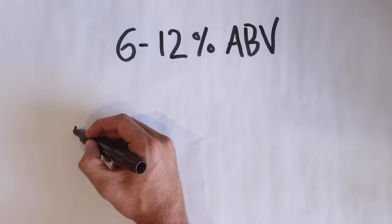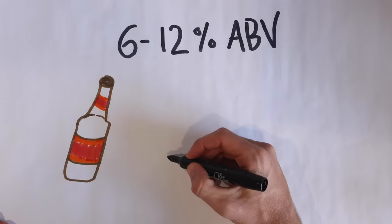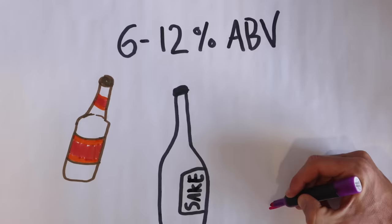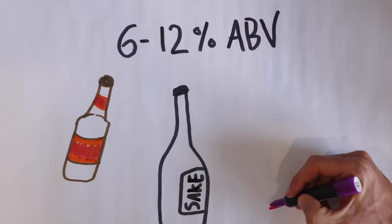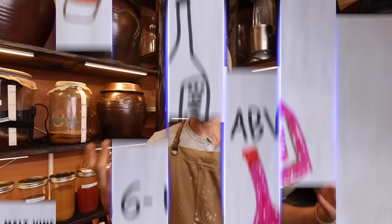It's very important to note that the acetobacter will only thrive in a specific range of alcohol — around 6% to 12% alcohol by volume. That's why so many popular vinegar products on the shelves come from alcohol products in that 6% to 12% range. The acetobacter is not surviving under 6% and not surviving over 12%. So any of these alcohols, if left exposed to oxygen, will turn into some delicious vinegar you can use in your cooking.